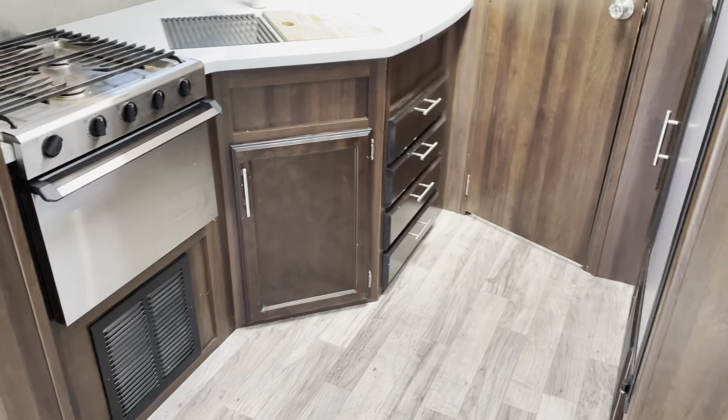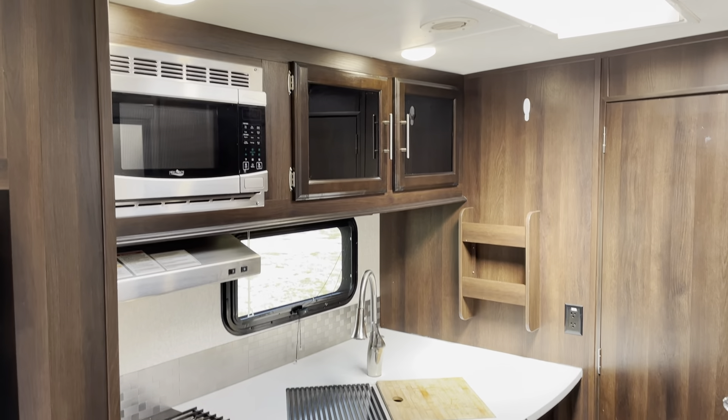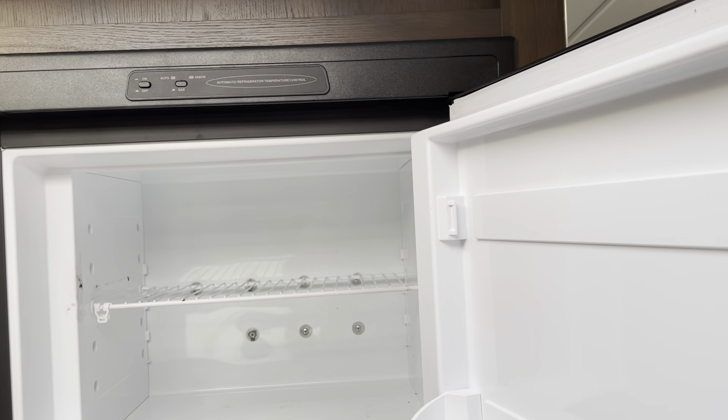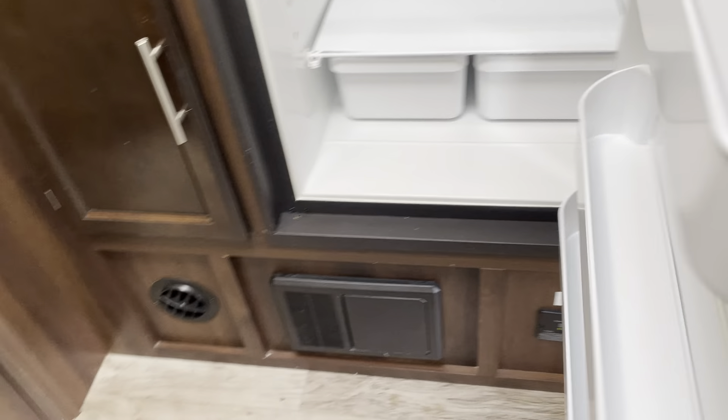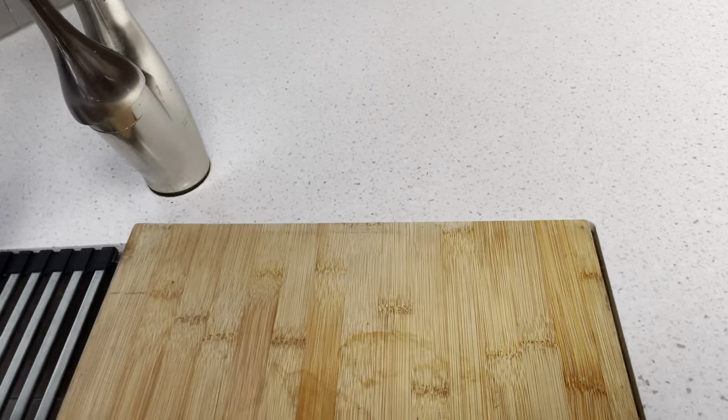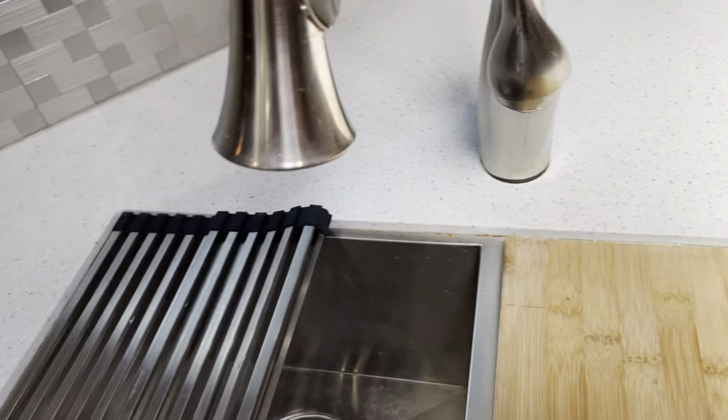Look at this kitchen! We've got a big pantry, a mid-sized fridge and separate freezer. There's AC, fan, and heat. This is a nice little cutting board, and we've got a little rack — stainless, 50-50 sink. Residential style.